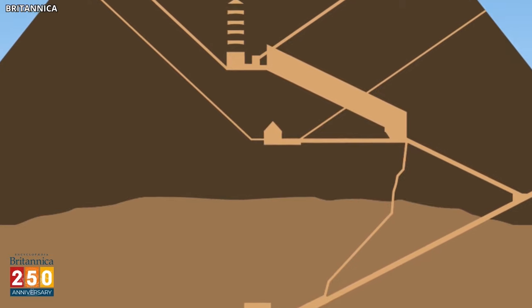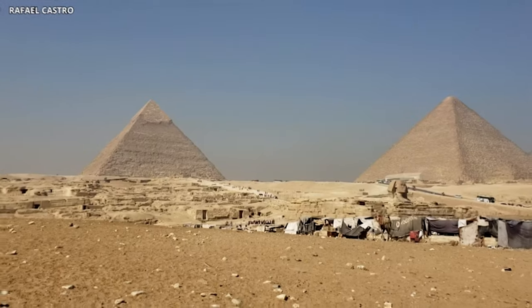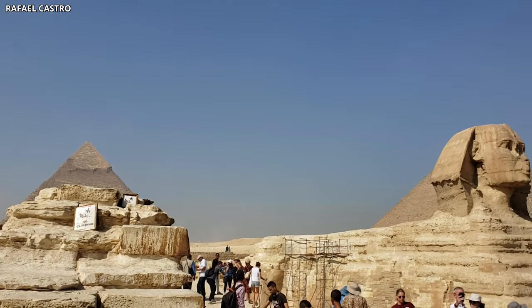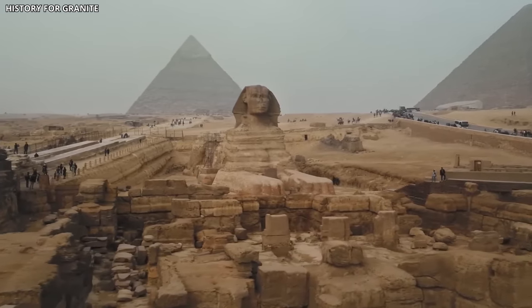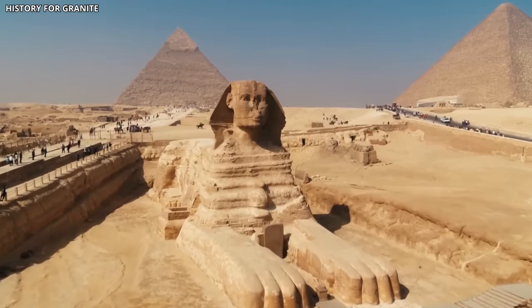Every new finding inside the Great Pyramid adds another part to the puzzle of unraveling one of humanity's most astonishing accomplishments. The big void isn't merely an empty area — it serves as a reminder of the unresolved mysteries and untold tales of the past. If proven true, it could potentially push back the history of the Sphinx to a much earlier era. In the 1990s, Robert M. Schoch, a geologist from Yale University, proposed a theory regarding the age of the Great Sphinx of Giza, with his observation of unusual erosion patterns suggesting a different history than previously believed.